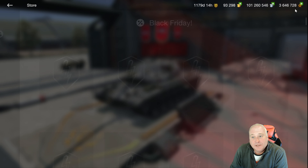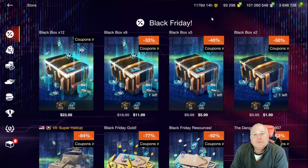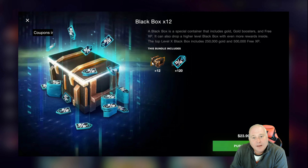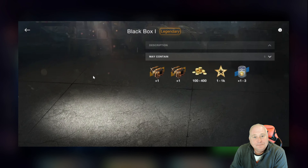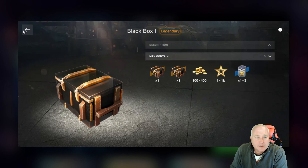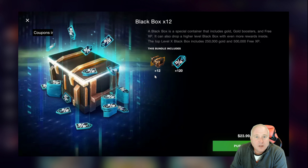So how do we get these coupons? We go to the store. The first thing we see are containers — let me run through what the black box is. You buy the black box one and you have a 5% chance of getting a black box three, a 20% chance of getting a black box two, and a 100% chance of getting either 100, 200, 300, or 400 gold out of this. You might get an additional crate, but I guarantee you will not end up with a very good gold-to-dollar ratio. Try to stay away from those black boxes.